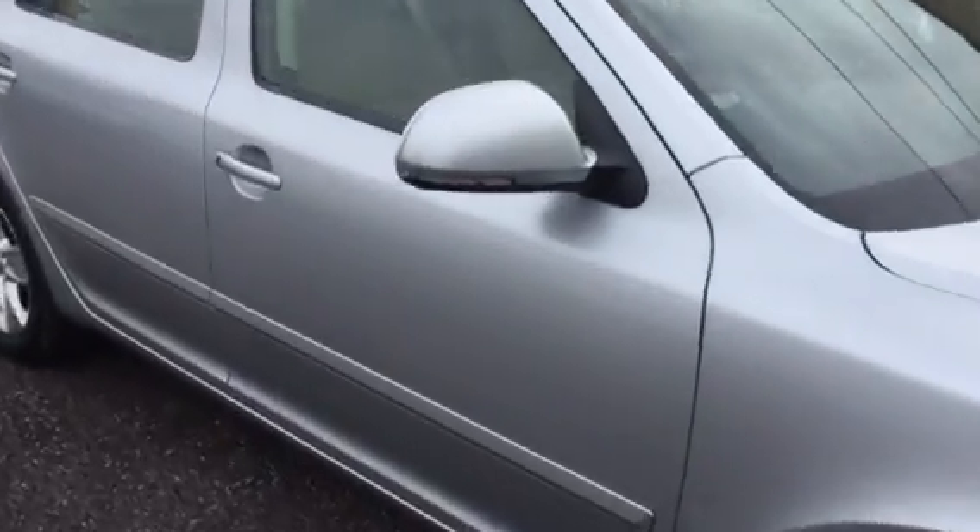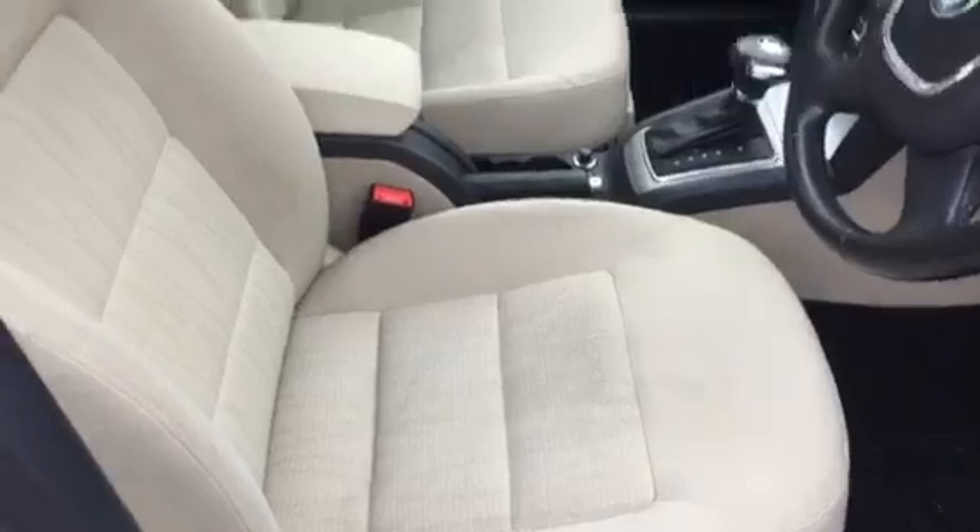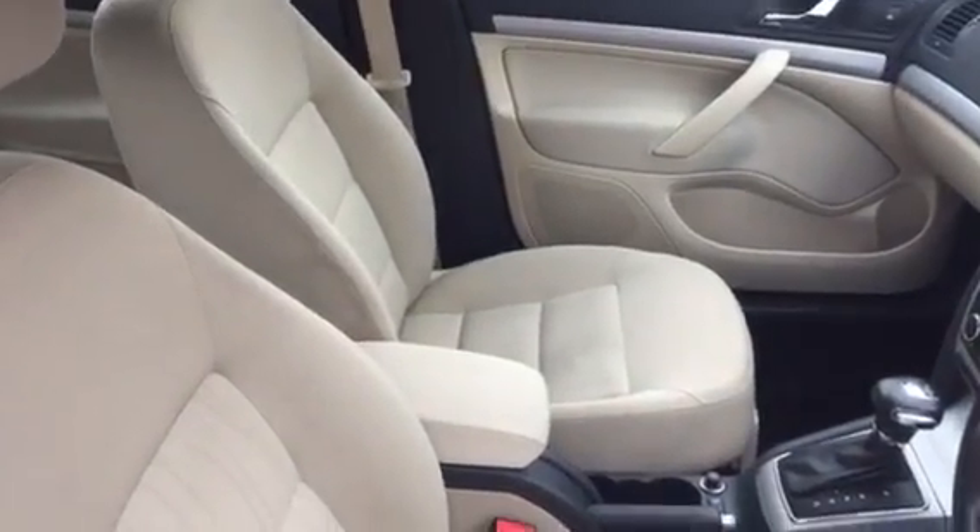Nice colour combination — silver metallic with the beige interior. The interior is really clean and tidy as well.